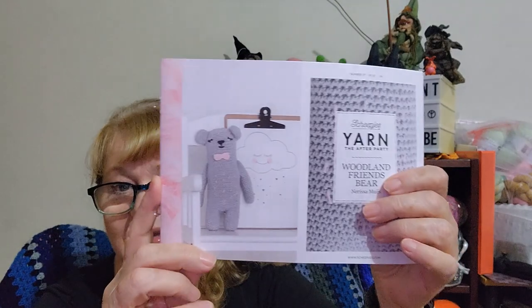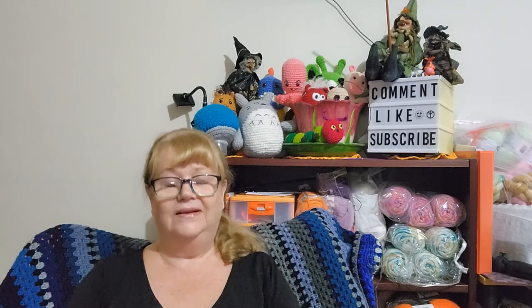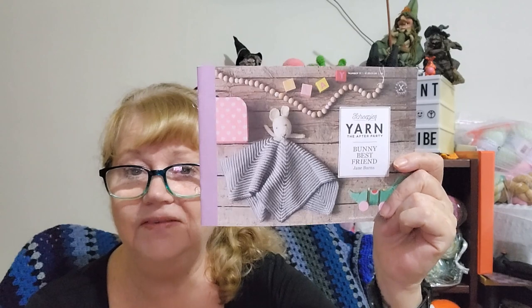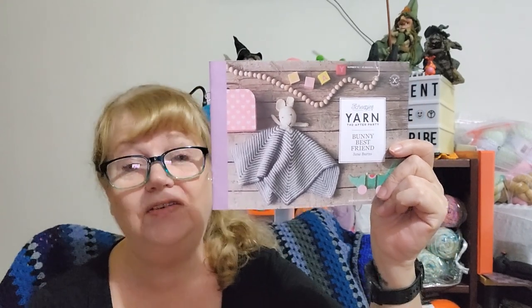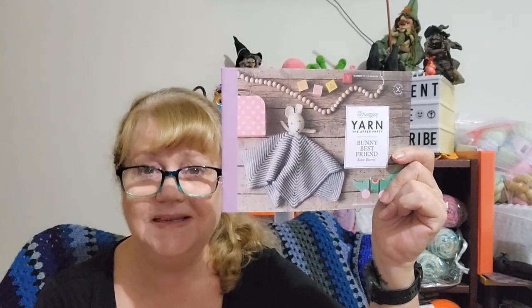And then there is the bear — it's quite cute. And then finally there's a lovey pattern, Bunny Best Friend. Now I look at it, Colleen, I think you've sent me this one before. I'll have to check my patterns out, and if I do have it, I might put this new one in a giveaway. I hope you don't mind, but I think you've sent me this one before.